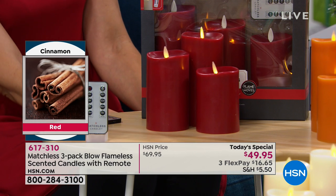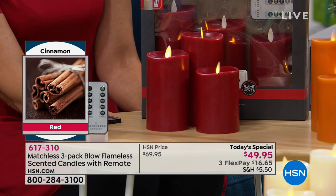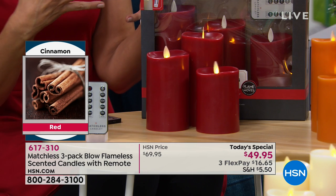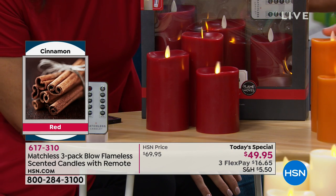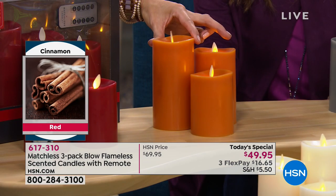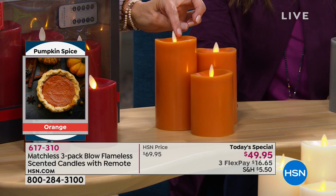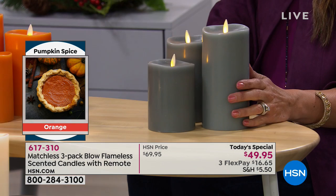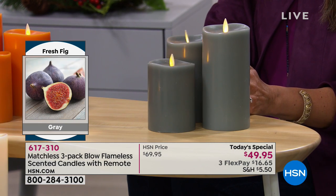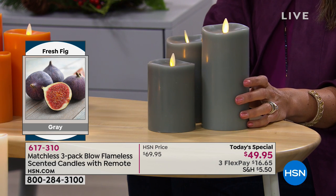When you're sitting at the table and you get that whiff of beautiful cinnamon, you really do think these look real — and it's very subtle, not overpowering. The orange is going to be the pumpkin spice. It smells just like you have just baked a fresh pumpkin pie. It's absolutely delicious. The gray is gorgeous — my personal favorite is the gray and the ivory together. The gray is fresh fig.